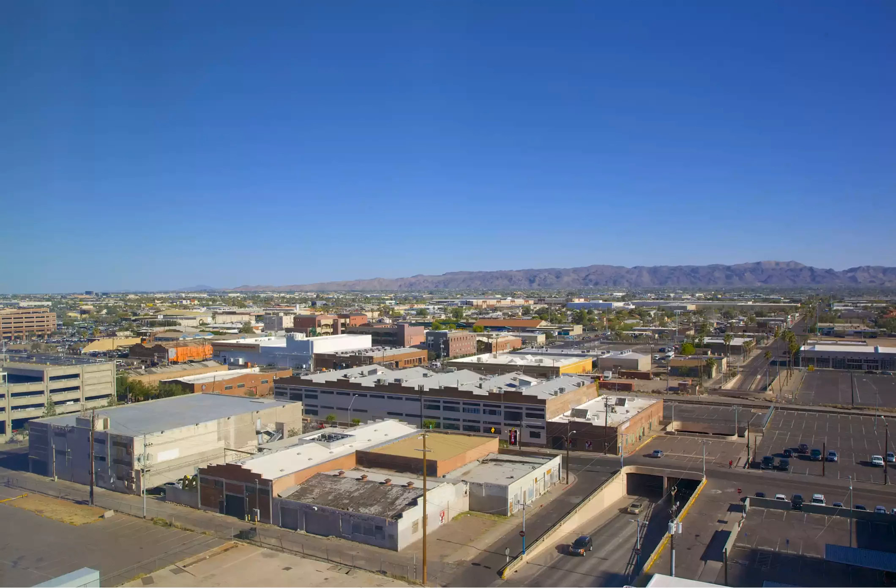Warehouse District, one of the 10 neighborhoods to explore in Phoenix. Located immediately south of the downtown core, this neighborhood has seen a burst of revitalization in recent years, but its grittiness still gives it an edge that other neighborhoods have lost.